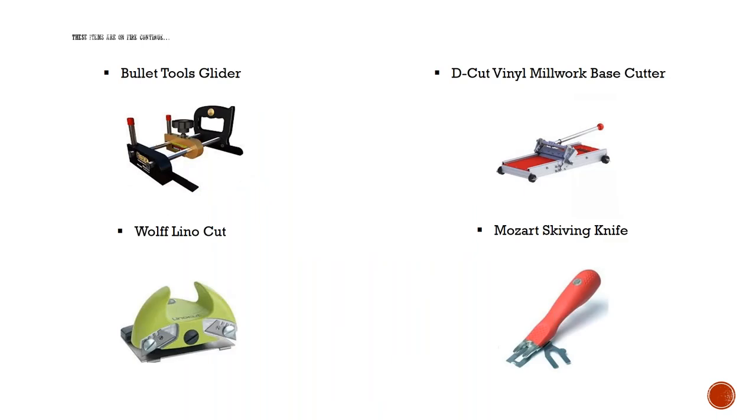The Bullet Tools Glider — you can take your plank, screw down the scoring blade, and glide the plank right through the bottom portion. It will rip-cut your plank tile for you. It's small enough to throw in a toolbox, easy to move around, and it's a small tool that does big jobs.